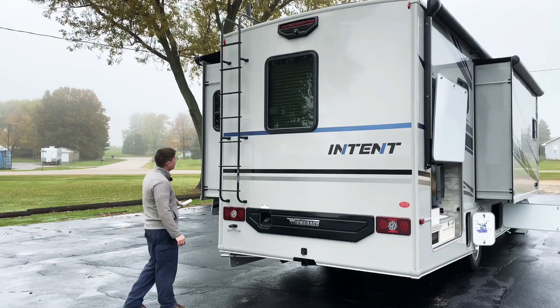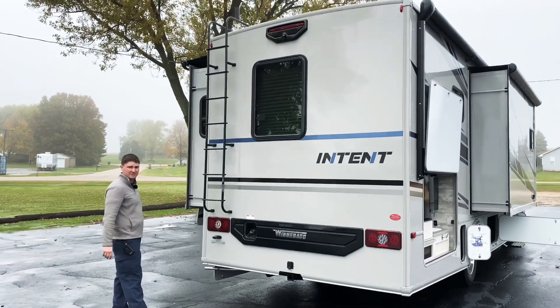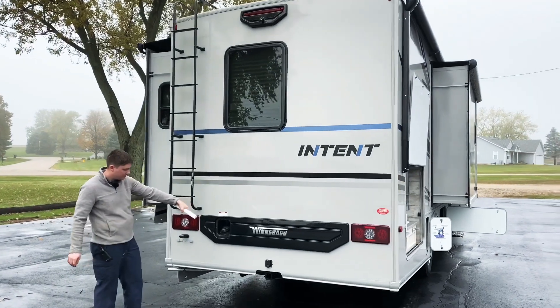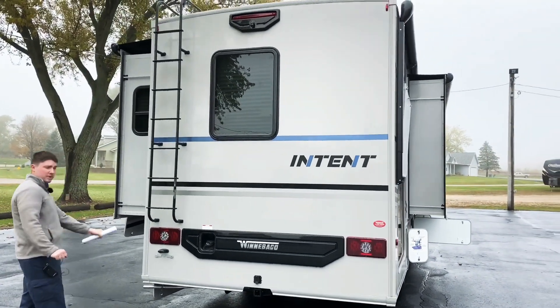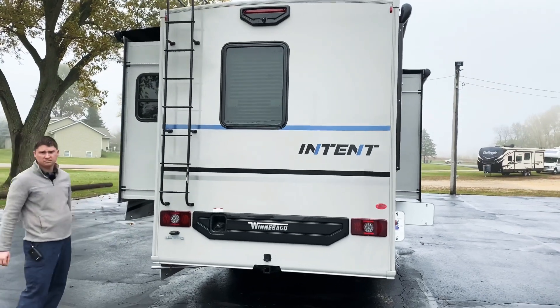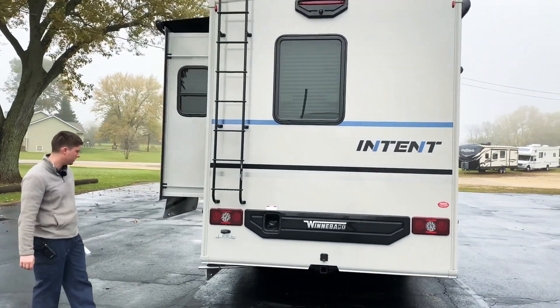In the back here, we have our rear ladder which is going to give us access to our roof. Fuel fills in the back here, and we also have our hitch receiver back here as well. We've got 5,000 pound towing capacity and our seven pin electrical plug right above that for when we're towing.